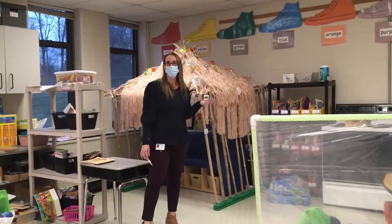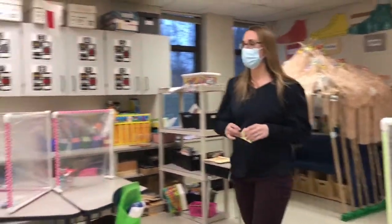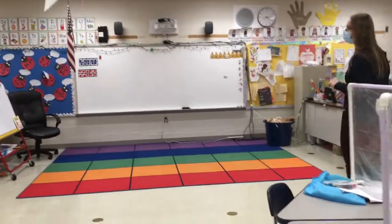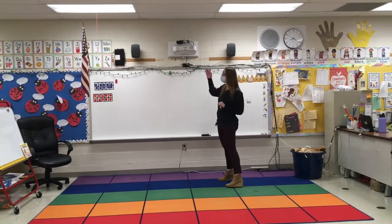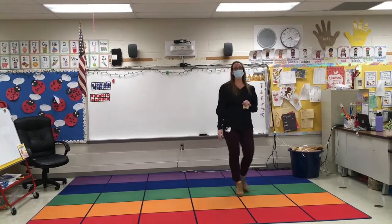Maybe you can imagine that you're in Hawaii while you're reading. We also have this colored carpet up here and you're going to see this carpet in all the kindergarten rooms because this is where we have our morning meetings. This is where we have circle time, and we also have a projector and we're going to get to interact on this board. It's really neat.